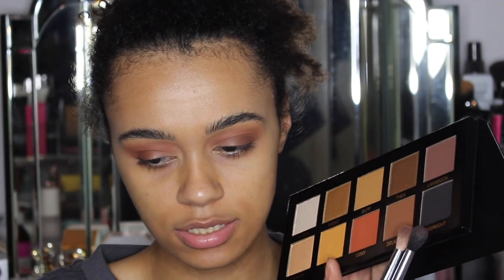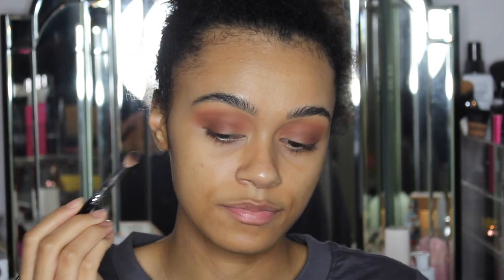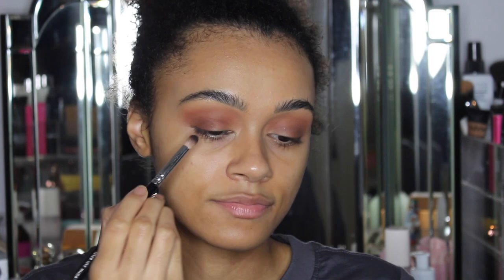I'm thinking I might go in with the black shade, which is called Good Night, just a little bit. It's such a rich black! You know sometimes you get black shades that are more blue or more grey — this is such a rich black.